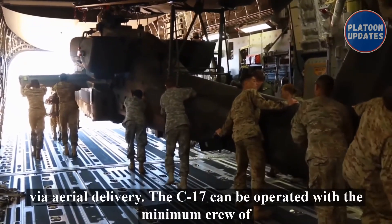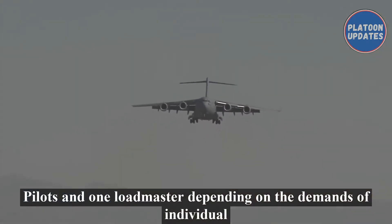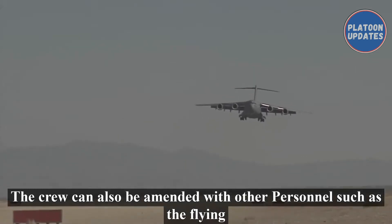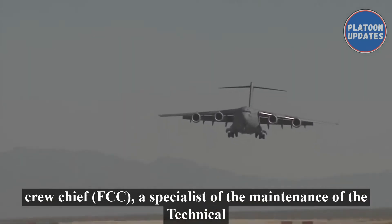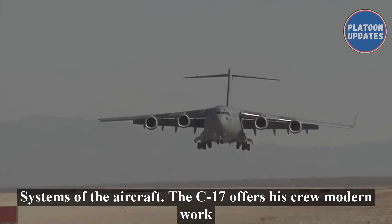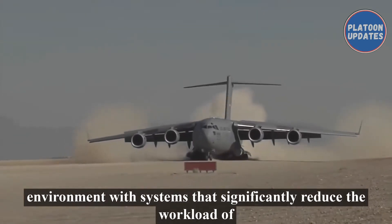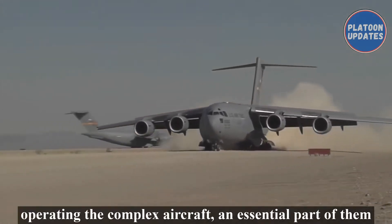The C-17 can be operated with a minimum crew of two pilots and one loadmaster. Depending on the demands of individual missions, the crew can also be amended with other personnel, such as the Flying Crew Chief (FCC), a specialist in the maintenance of the technical systems of the aircraft. The C-17 offers its crew a modern work environment with systems that significantly reduce the workload of operating the complex aircraft.